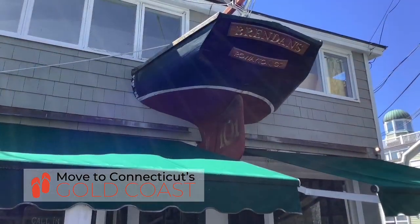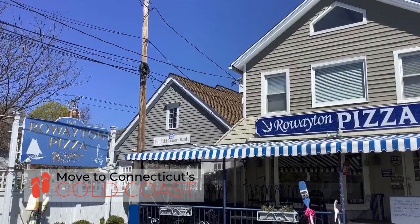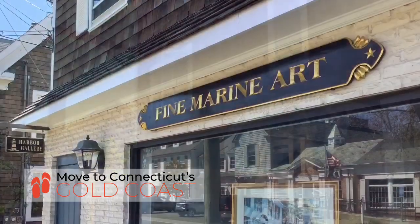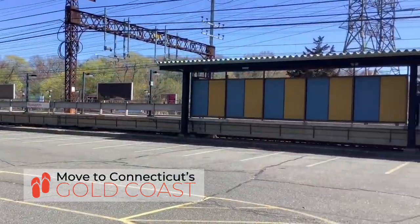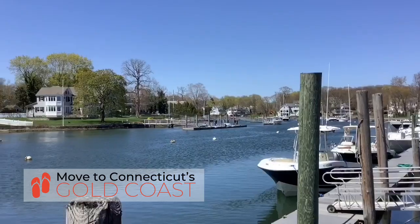While you're in Rowayton, you've got to check out the little downtown harborside area — it is just absolutely amazing. You're going to find restaurants and shops, and if you love nautical areas, this is your spot. There's no other like it in the Gold Coast. It even has its own train station, Rowayton train station. This is just a true gem.